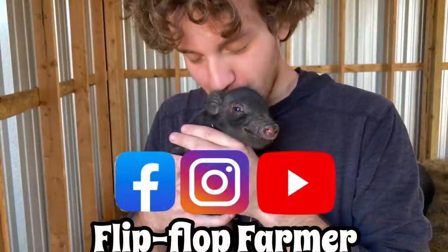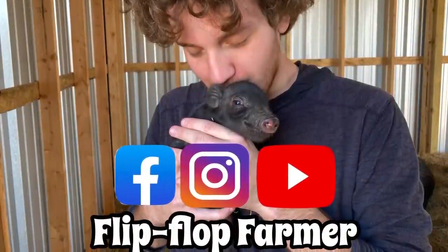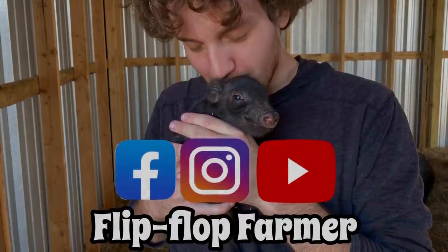I hope y'all enjoyed this video. Y'all be sure to let me know in the comments what kind of stuff you want to see. Hope you all have an incredible day. Thank you.